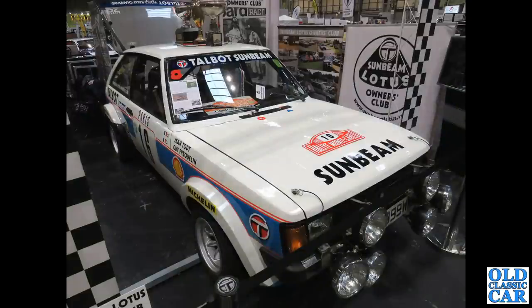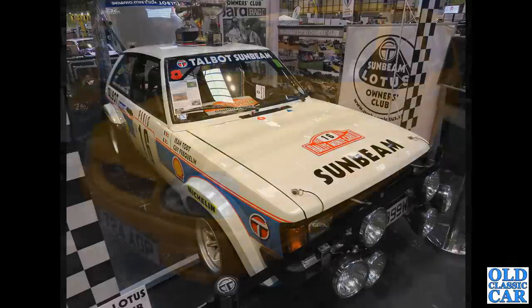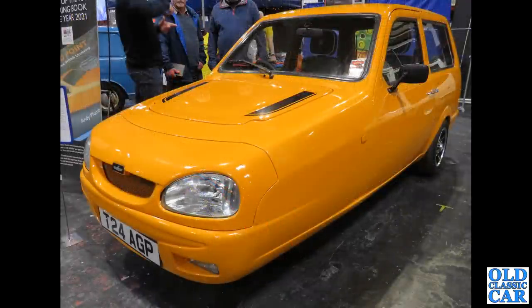The Sunbeam Lotus is next — this is a works car by the look of it, with Jean-Luc Thérier and Guy Fréquelin's names on the front wing there. Fantastic rally car of the day — rear-wheel drive of course — with the hatchback raised as you can see in the photo. Somewhat less sporting is this T-registered 1999 Reliant three-wheeler.